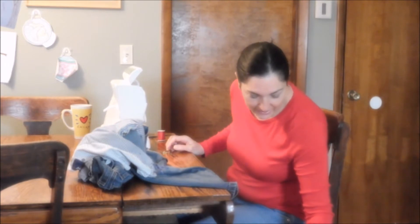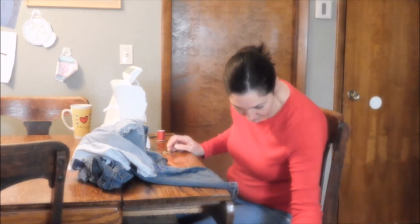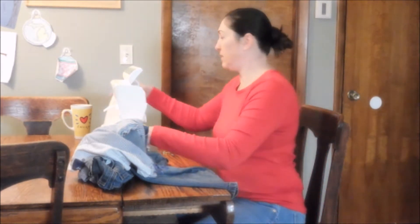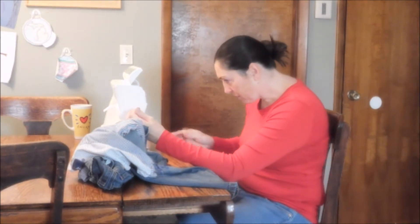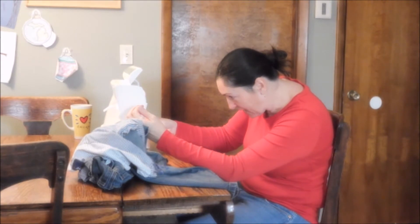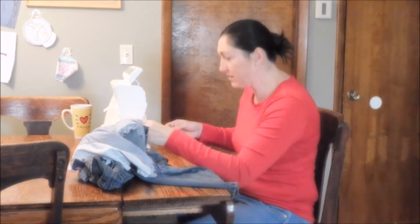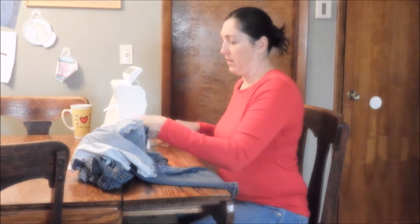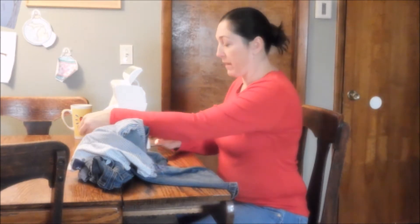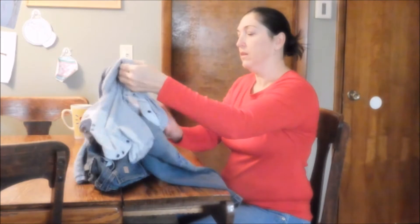Trey has his favorite Dickie jeans that he likes to wear, and the previous patch needed a secondary patch, and his other leg the knee ripped out also. So to keep that little guy happy — he does not care what they look like. I try to patch up Trey's pants the best I can. He being the third son gets everything super wore out by the time he's done with it.